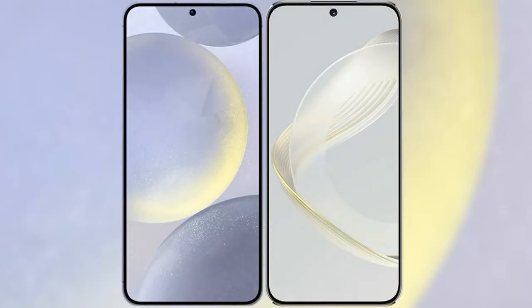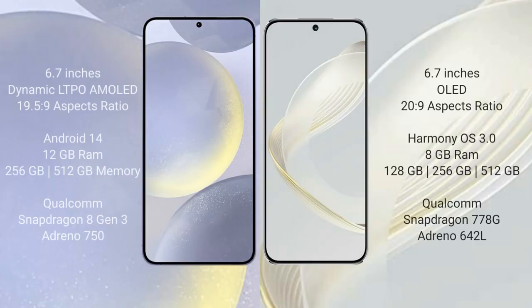I will compare the new Samsung Galaxy S24 Plus with Huawei Nova 11. Samsung Galaxy S24 Plus comes with a 6.7-inch Dynamic LTPO AMOLED display and aspect ratio 19.5:9. Huawei Nova 11 comes with a 6.7-inch OLED display and aspect ratio 20:9.